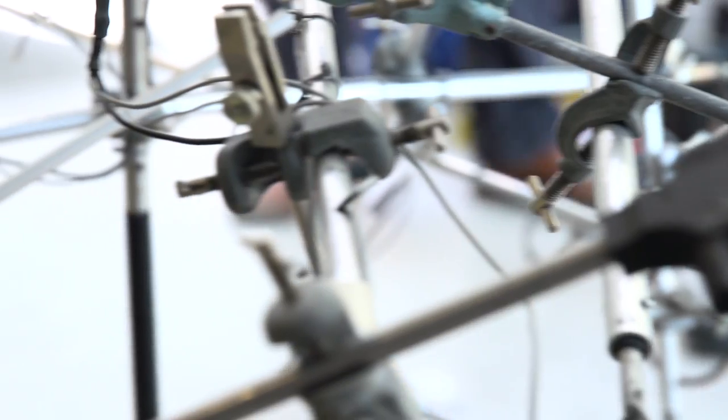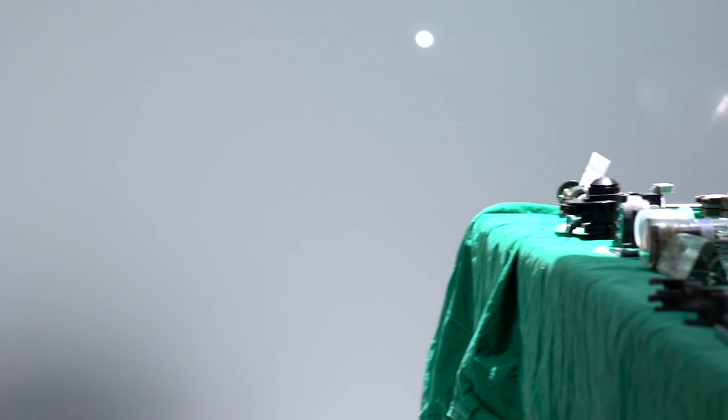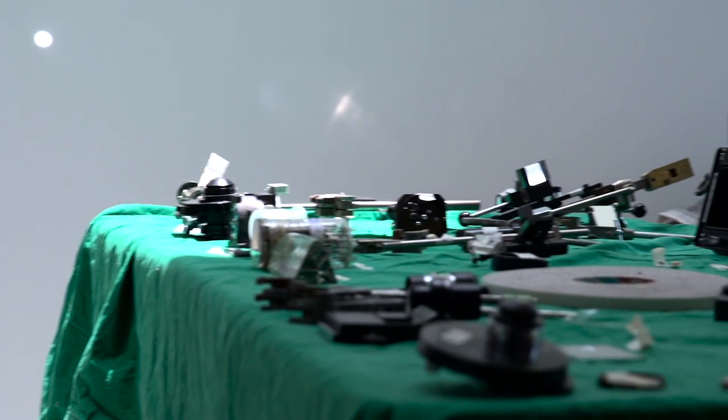Down in the medical centre I ran the microscopy facility. We had a lot of equipment — electron microscopes, other types of fancy microscopes — which had come to the end of their functional life and they'd been decommissioned and they were going to be thrown out.